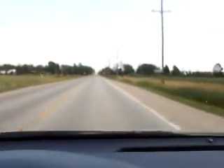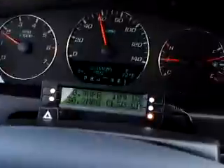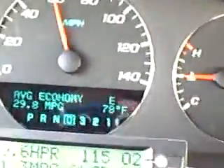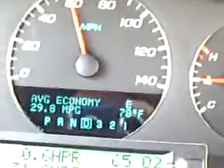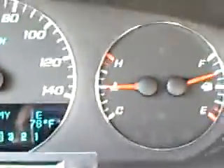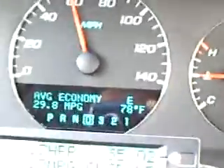This is about 36, 37 miles down the road, and as you can see here, what my computer is saying to me: 29.8 miles per gallon, at about 78 degrees outside. That's about what it feels like, and I've got the AC on right now.